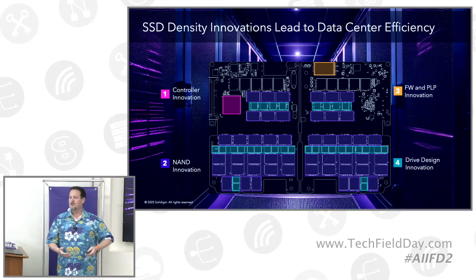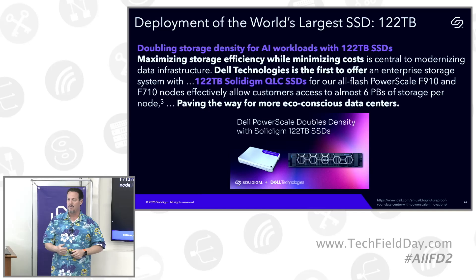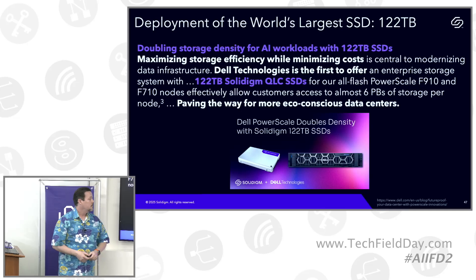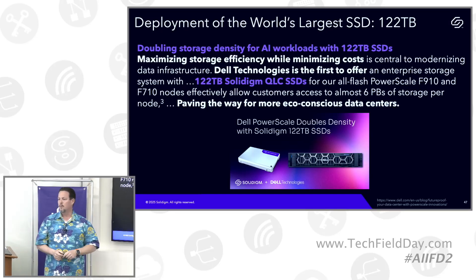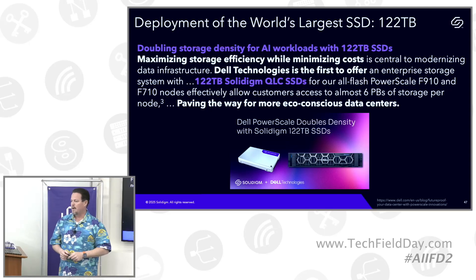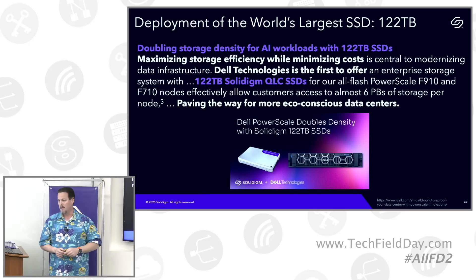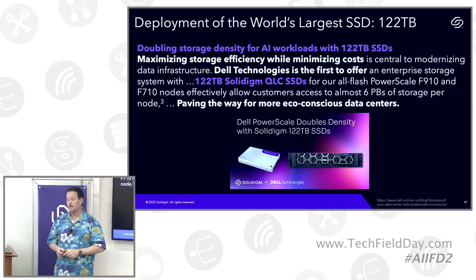We built it, Dell was interested in it, and just last week Dell announced it. We do have end customers that are very much interested in this. Our first partner to actually qualify this drive in their platform to resell to customers formally announced their PowerScale platform to be enabled by this 122 terabyte drive. It's an industry first. We have a partner, we talked to the partner, we found a customer. From November to April is what it took to get this product from when we let the world know about it to when people can actually start consuming it. It will be officially shipping out of their doors end of May. This is a quote directly from their blog, linked in the slide deck.